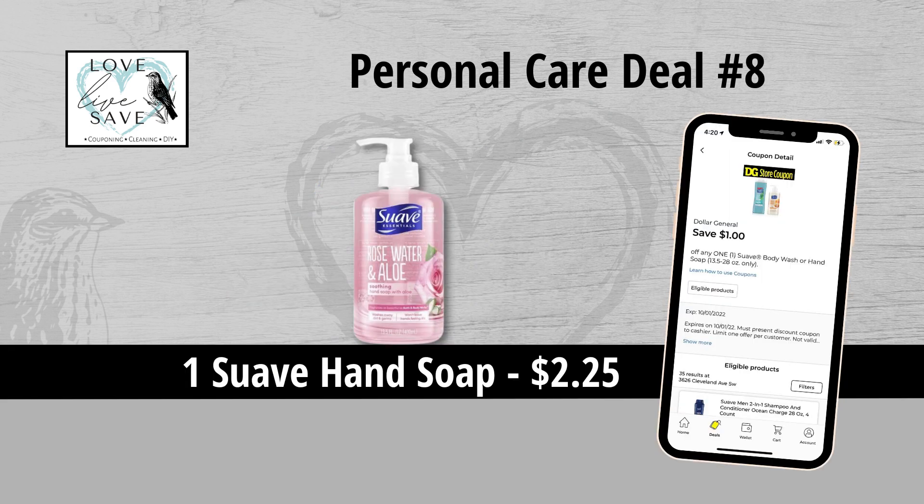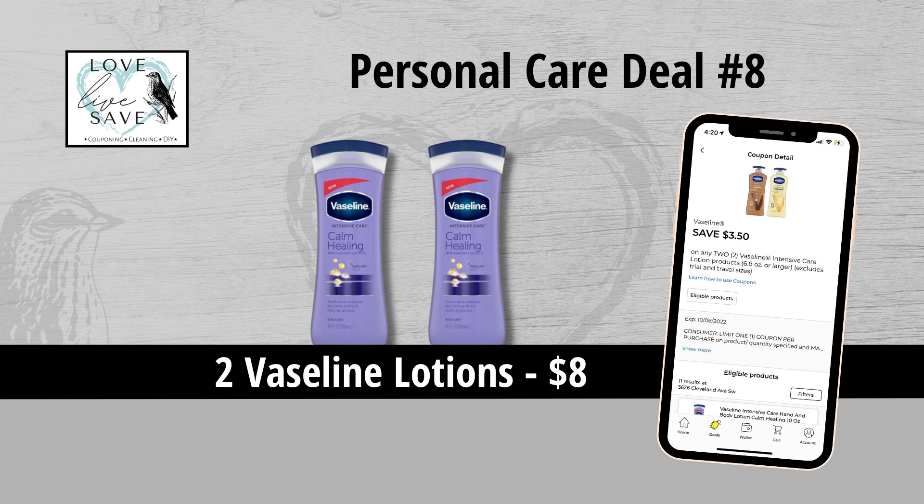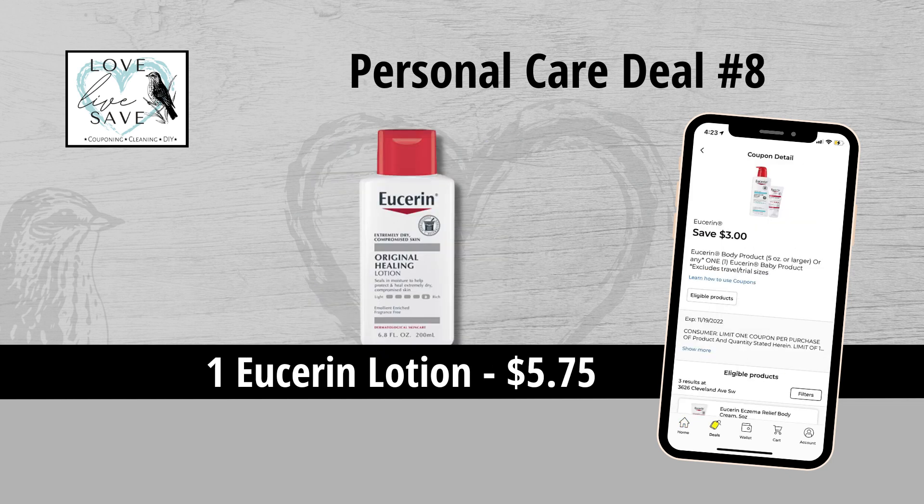For our eighth deal, you could grab one bottle of Suave hand soap for $2.25 and then clip the $1 off of one Suave hand soap coupon. Grab one box of BioTru contact solution for $10.95 and clip the $3 off of one BioTru coupon. Grab two bottles of Vaseline lotion for $8 and clip the $3.50 off of two Vaseline coupon, and we're also going to get that $2 instant savings for spending $8 more on Vaseline. And finally grab one bottle of Eucerin lotion for $5.75 and clip the $3 off of one Eucerin lotion coupon.